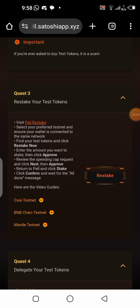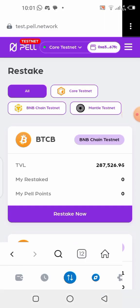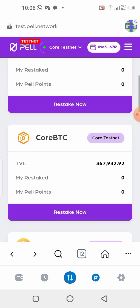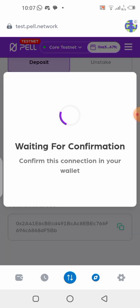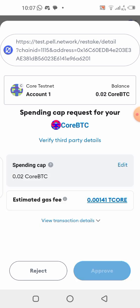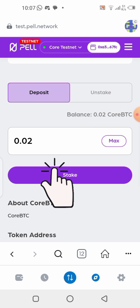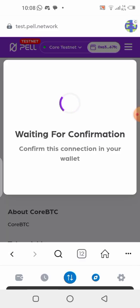Now go back to the other site and click on Quest 3, which says 'Pearl Restake.' Click on restake, copy the link, and open it in your MetaMask wallet as usual. The token we claimed from the faucet is called BTCS. Click on restake, then click max, approve the transaction, and confirm. That was successful. We are now done with Quest 3.